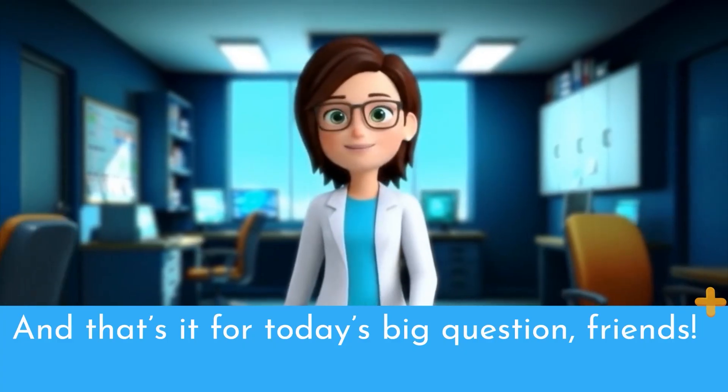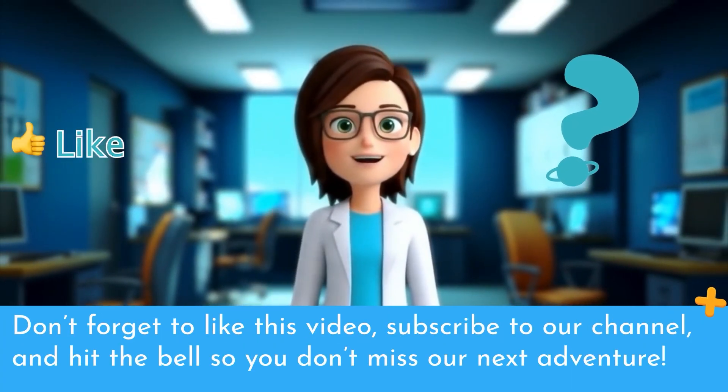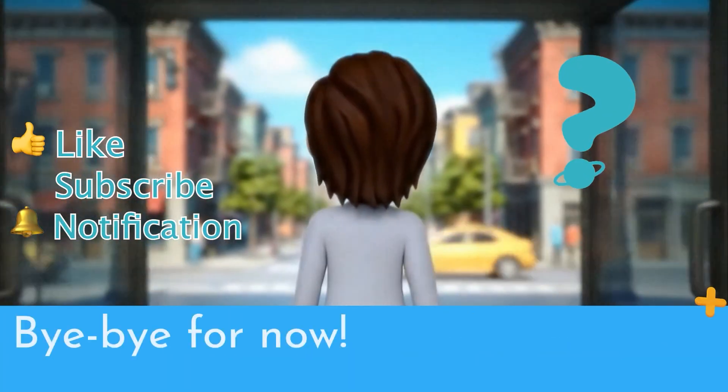And that's it for today's big question, friends! Don't forget to like this video, subscribe to our channel, and hit the bell so you don't miss our next adventure. Bye-bye for now!